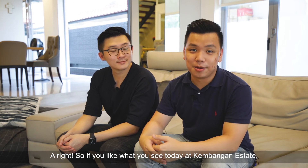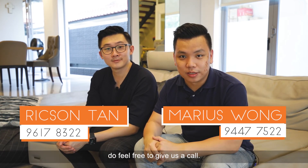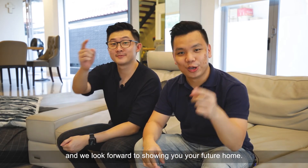If you like what you see today at Kemangan Estate, do feel free to give us a call. Once again, I'm Marius and I'm Rickson. We are from ERA, and we look forward to showing you your future home.